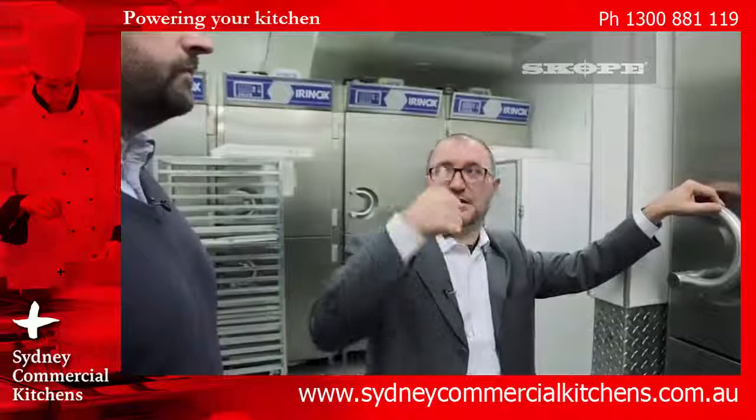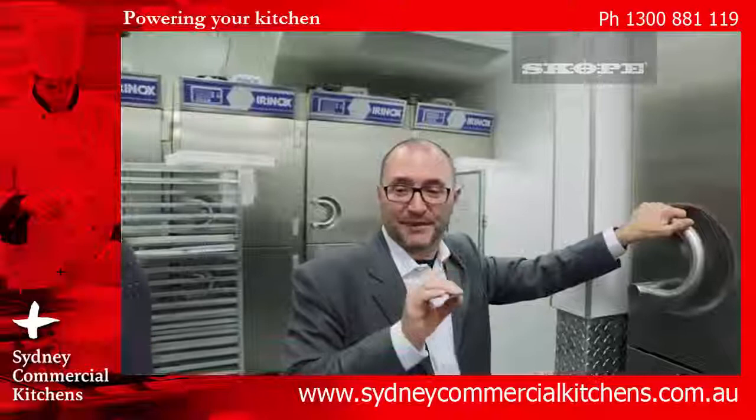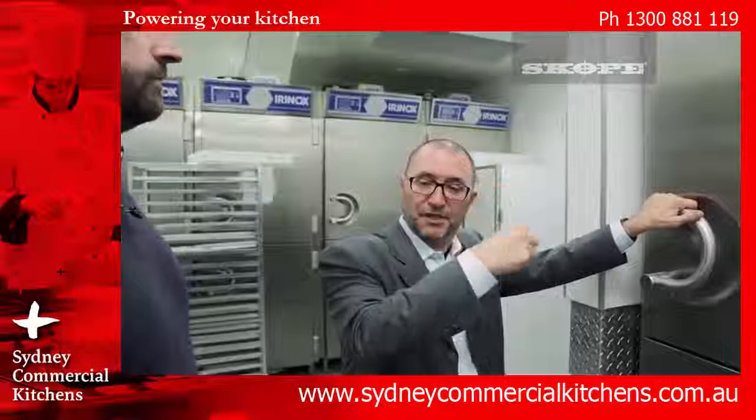The six humidity steps are 40, 50, 60, 70, 80, and 95 percent. We work with relative humidity, so we don't steam anything inside and we don't add any additional moisture — we just work with the humidity of the product itself.